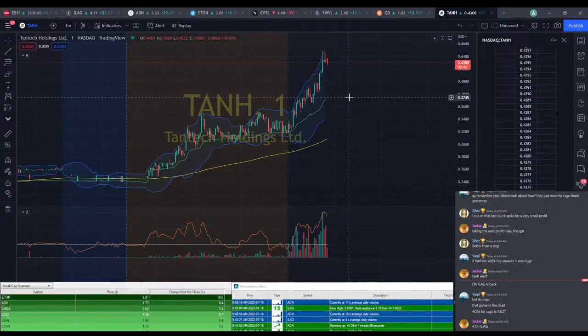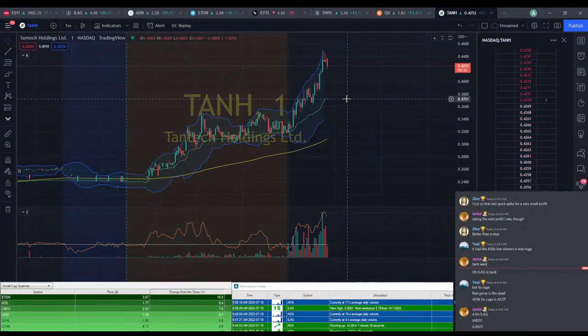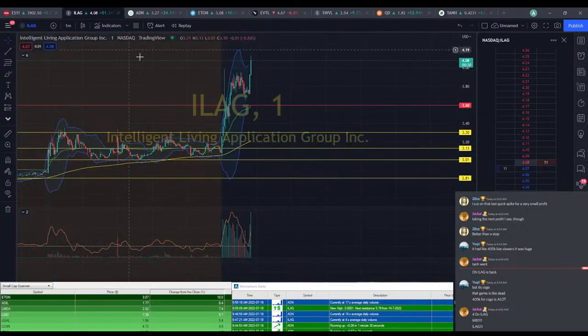CSGO is one of those classic games where some people really like it and others just don't. I'm one of those people that really don't like that game. ILEG's up at $4 — look at that. $4.13. That's the most exciting thing today besides the first time it hit $4. I'm going to go ahead and cut some more — I'm going to leave a tiny bit left, but cutting some more here.